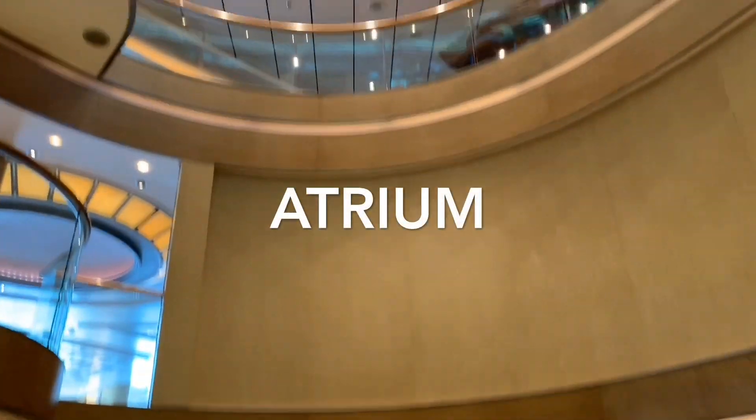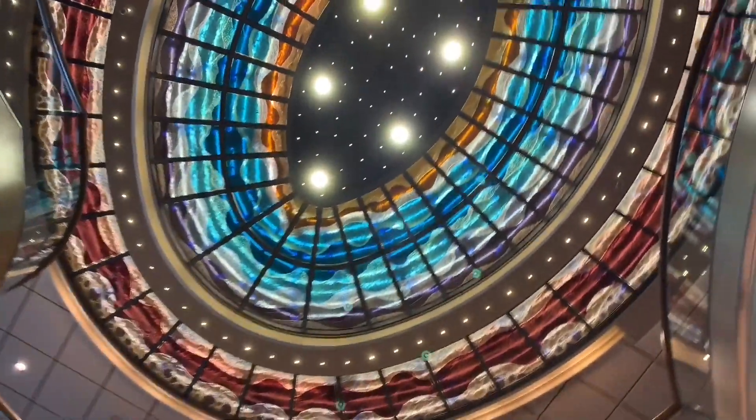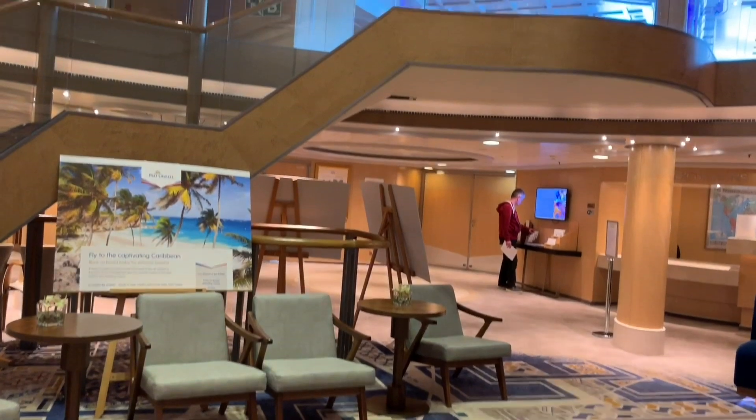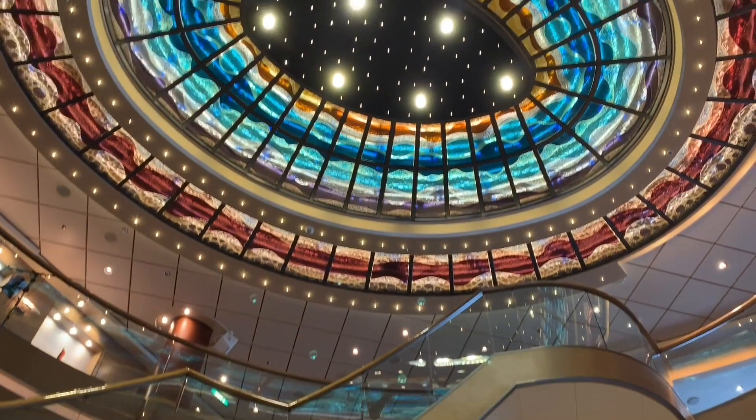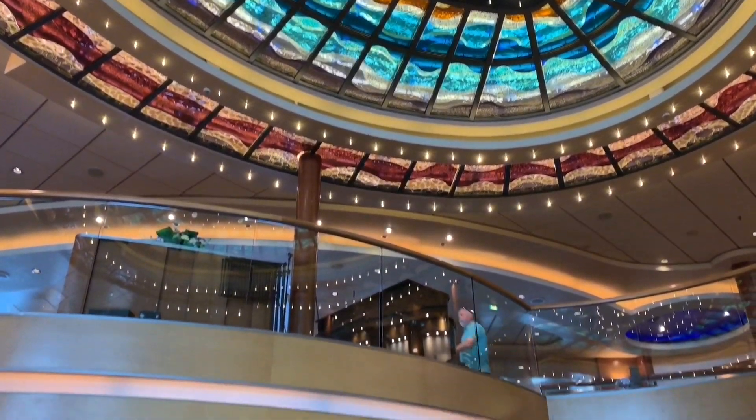As always, we are going to begin our tour in the main atrium. Arcadia's atrium spans over three decks. It has to be said this is probably one of the most underwhelming atriums in the P&O fleet, probably due to its enclosed cylindrical design. However, on a more positive note, the atrium has a beautiful glass ceiling feature which we really admired.